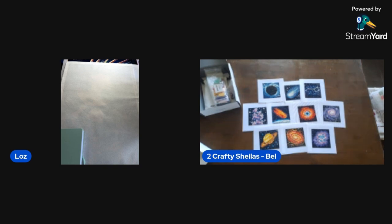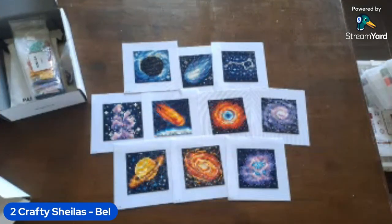Hi everyone, we're Two Crafty Sheilas — I'm Bell, and Loz is here with me as well. Today we're going to do our finishes for the last couple of months, September and October of 2024, and we'll also show you the WIPs we're working on. I've got six finishes and Loz has got four — look at her go!